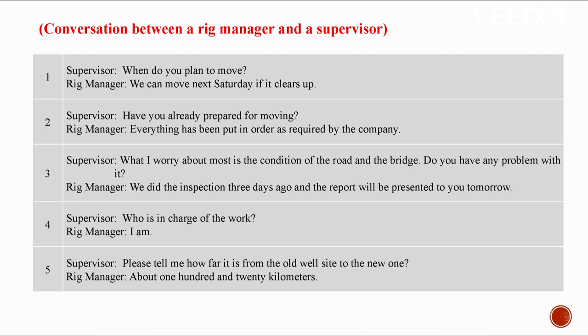What I worry about most is the condition of the road and the bridge. Do you have any problem with it? We did the inspection three days ago and the report will be presented to you tomorrow. Who is in charge of the work? I am. Please tell me how far it is from the old well site to the new one.